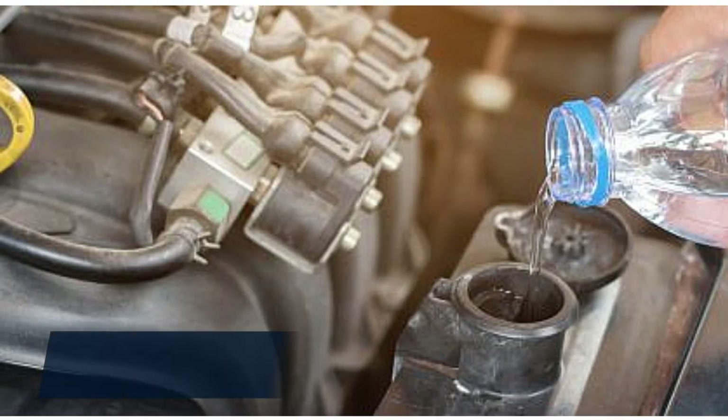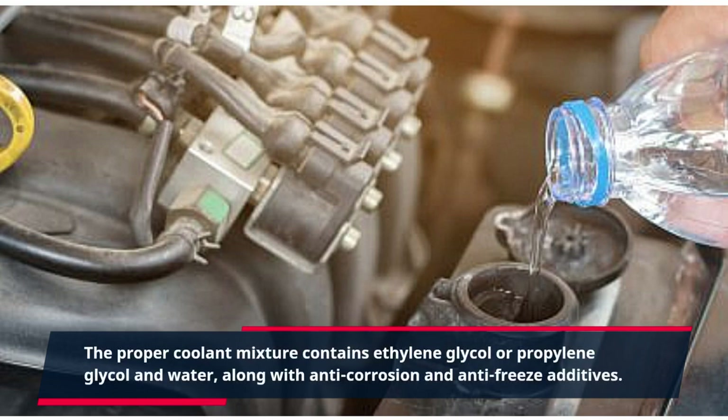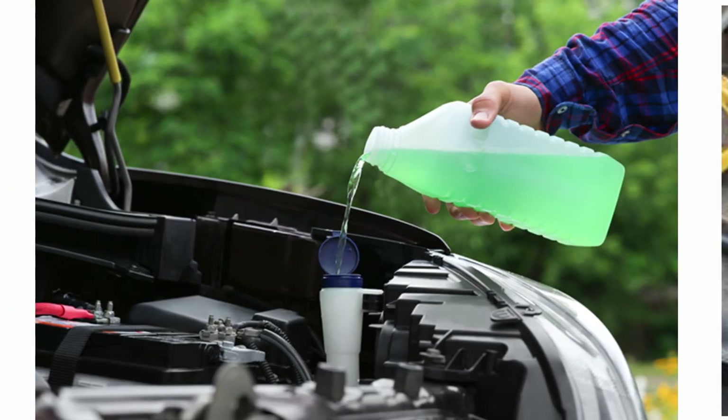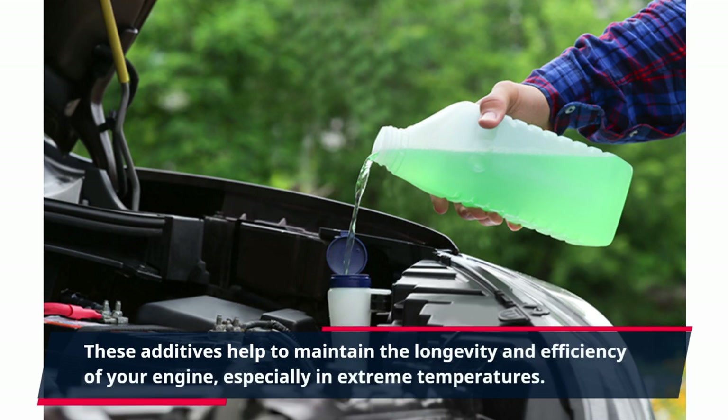The proper coolant mixture contains ethylene glycol or propylene glycol in water, along with anti-corrosion and anti-freeze additives. These additives help to maintain the longevity and efficiency of your engine, especially in extreme temperatures.